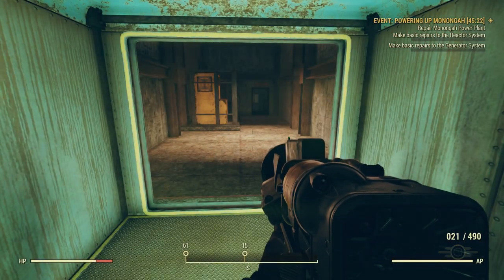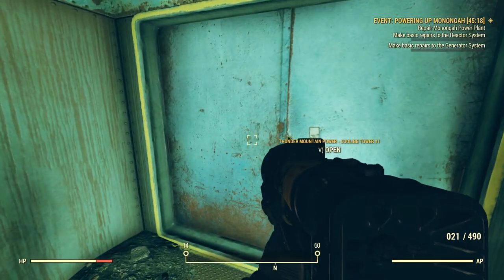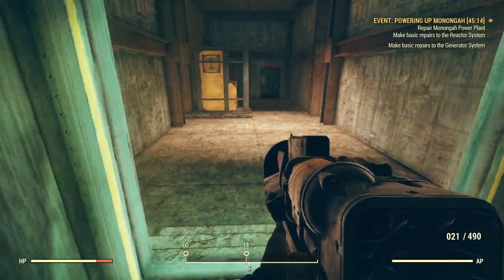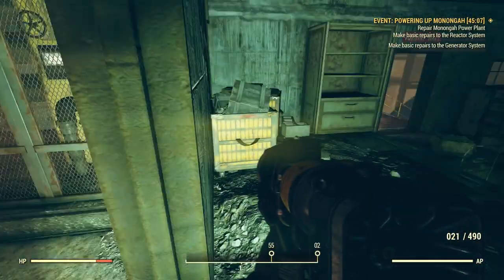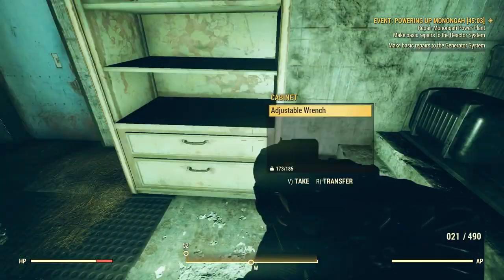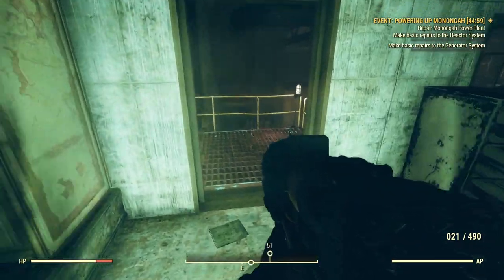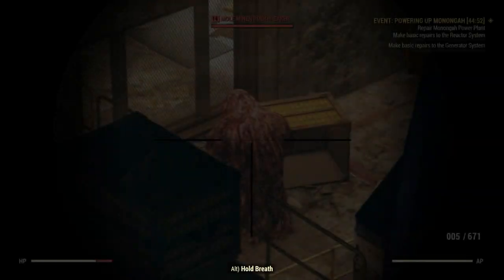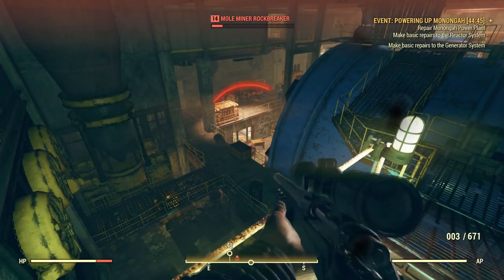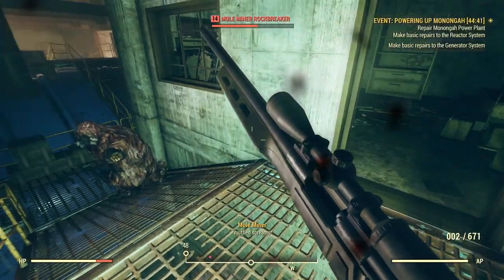This will take us to the Turbine Hall. They hold lots of wedding receptions here in the Turbine Hall. It says Thunder Mountain Power, cooling tower number one — I thought we were at Mononga Power. Whatever I'm supposed to fix is in this area. There's a mole miner down there. There's one right here, and there is.